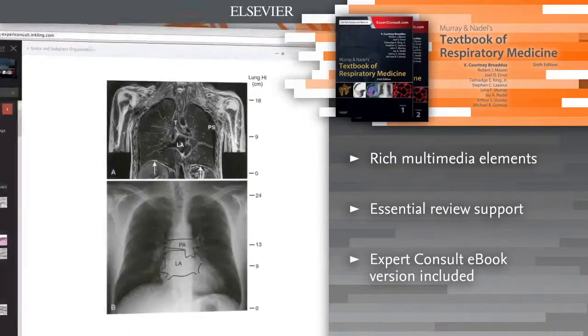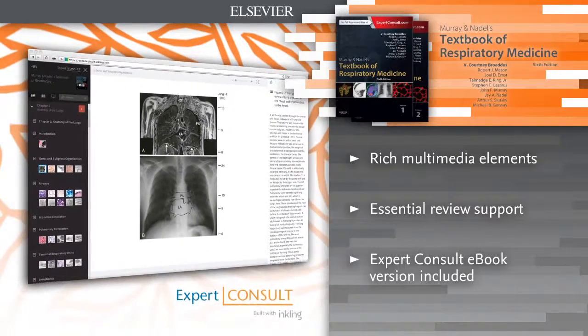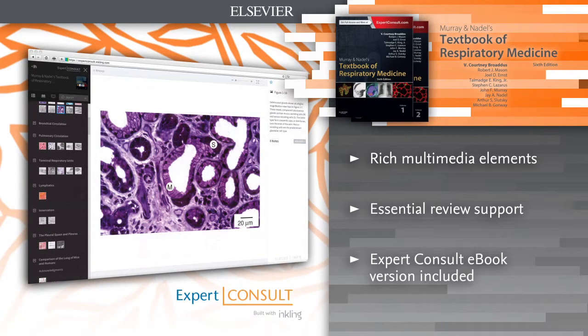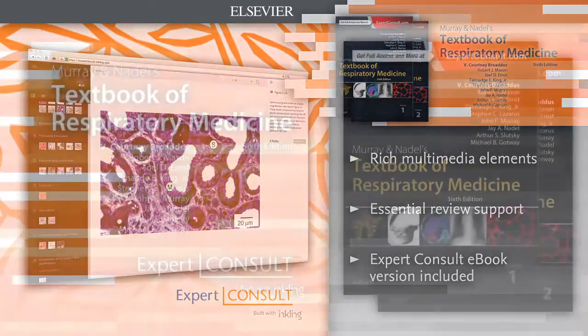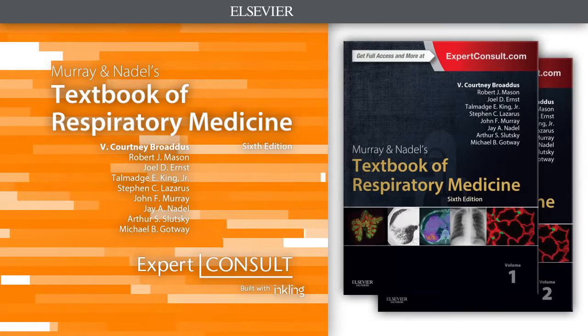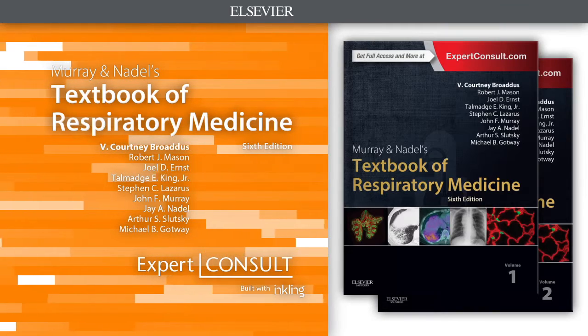E-book version included. For the first time, access the entire book online or offline across all devices with the Expert Consult e-book. Murray Nadel's Textbook of Respiratory Medicine is an essential addition to any medical library.